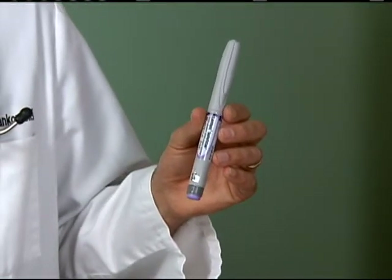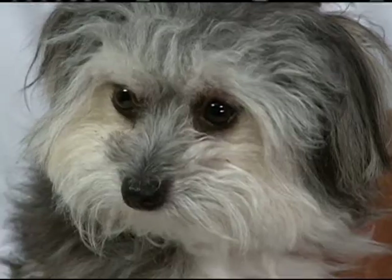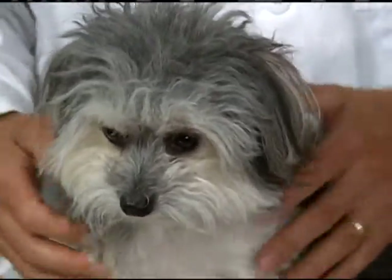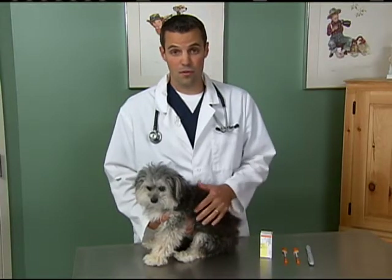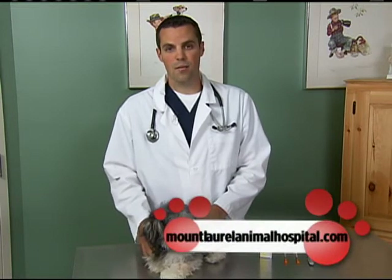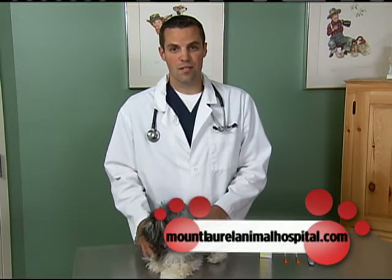You can dial to the right units that you need and inject that into the pen. Most people can give insulin injections — it's not a very difficult thing to do. Most of our clients are a little apprehensive at first but are pros within a week. If you want to learn more about diabetes, please talk to your veterinarian or search the web. I'm Rob Mankowski with Mount Laurel Animal Hospital and Animal Emergency Service. Thank you.